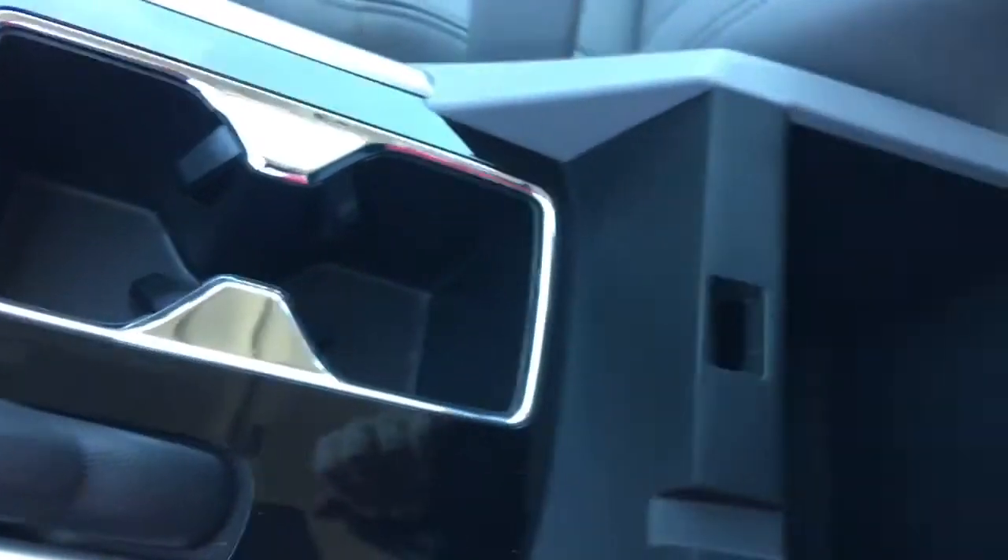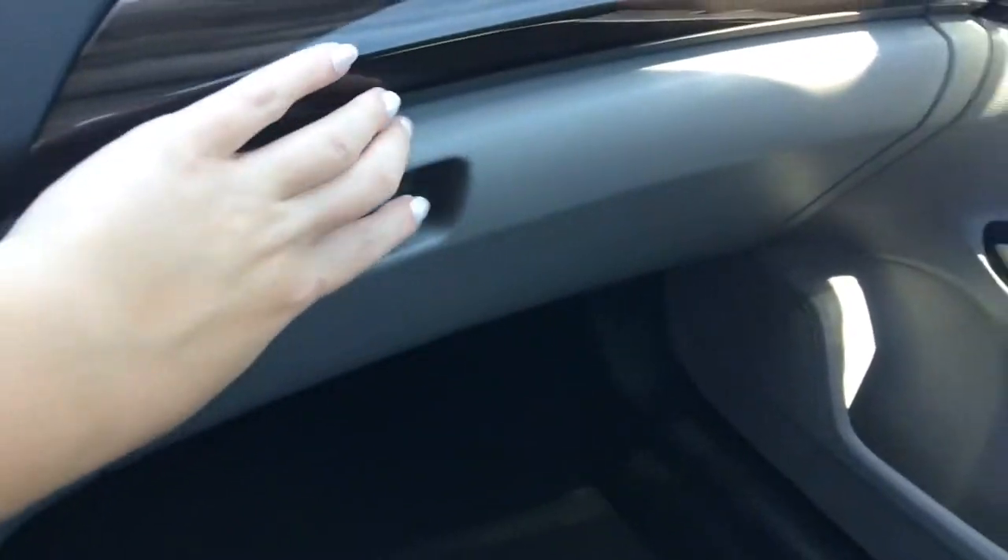Cup holders, grey leather armrest that opens to reveal a USB port and 12-volt power outlet right in there, as well as tons of storage. And beneath the beautiful wood styling we've got our locking glove box with manuals and tons of space.